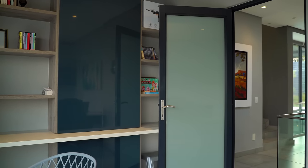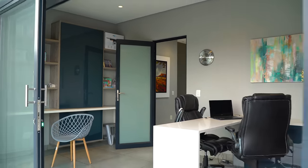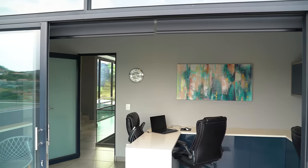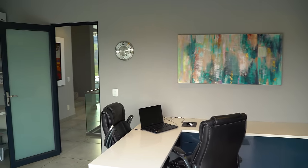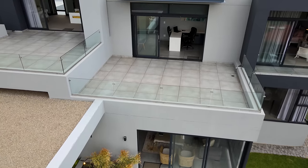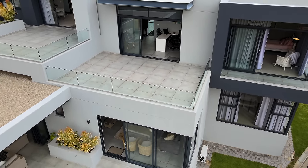In today's world no home is complete without a dedicated office space, and this home does not disappoint. The office has enough room for four workspaces so the entire family can get jobs or homework done in peace. Direct access to the balcony and those spectacular views makes this room even better.